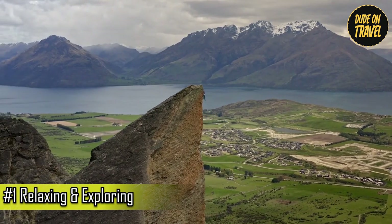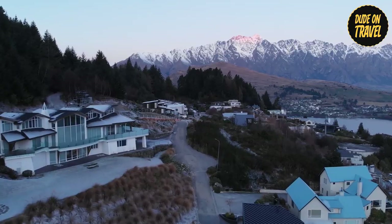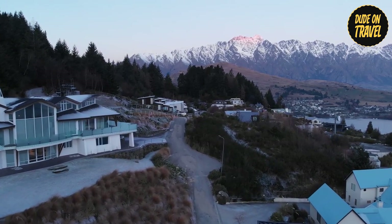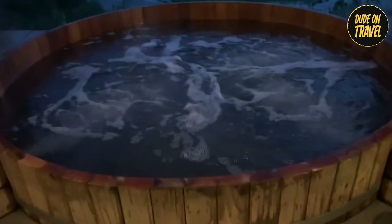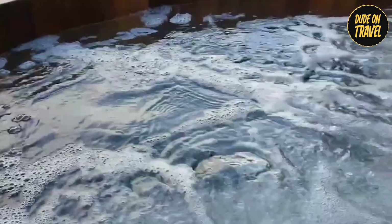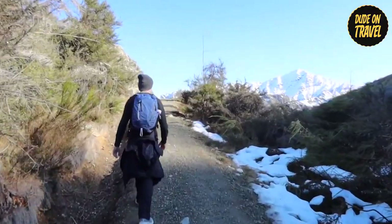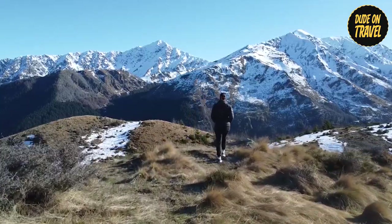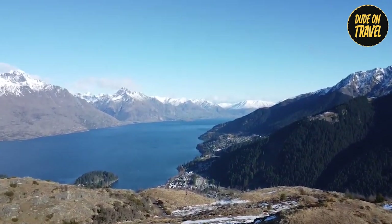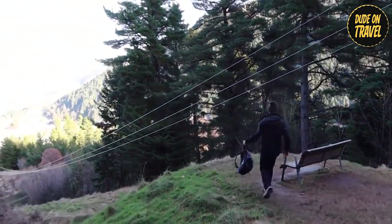Day 1: Relaxing and Exploring Queenstown. Queenstown's first day unfolded like a dream, perfectly blending relaxation and exploration. Our adventure began at the famed Onsen Hot Pools — imagine steaming cedar tubs nestled amidst breathtaking mountain vistas. We sank into the warm, mineral-rich waters, letting jet lag melt away and our muscles loosen up. Feeling rejuvenated, we tackled the challenge of Bob's Peak. Switchbacks tested our legs and inclines got our hearts pumping, but the reward was worth every step. As we climbed higher, the panorama of Queenstown gradually unveiled itself beneath us.